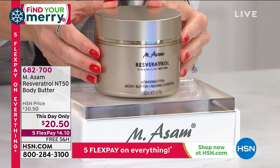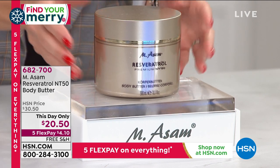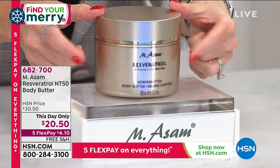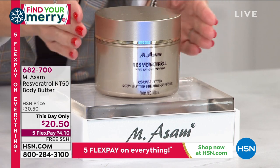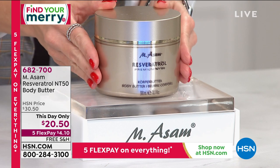We just talked about those powerful grape seeds, the powerful grape stem cells. Everything that we extract from Marcus's Vineyard in Germany is poured into the navigation technology — NT50. This is the resveratrol, the most precious and powerful formulation for your body.